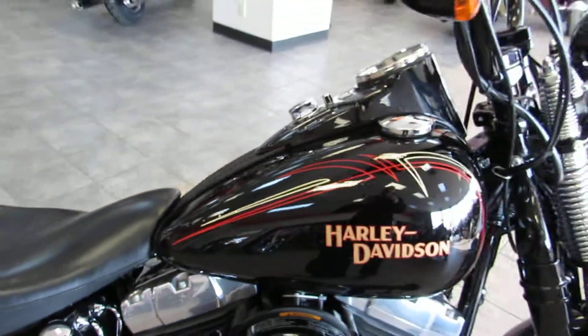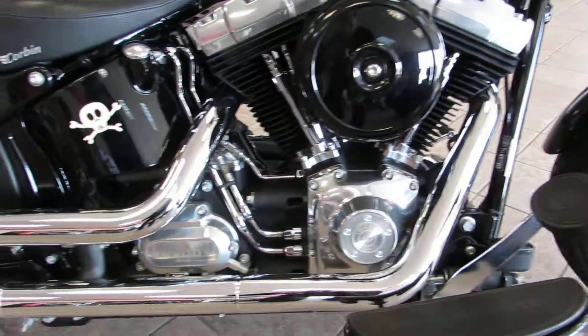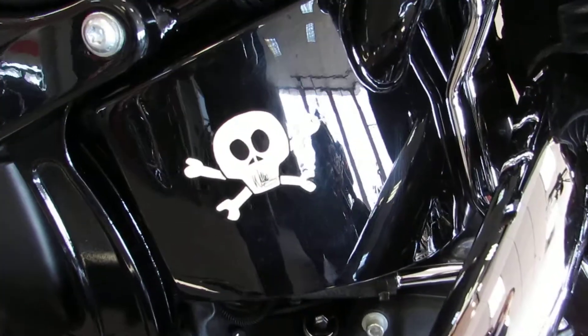It has a 5-gallon fuel tank feeding that 96 cubic inch motor with polished covers and a blacked-out treatment. 6-speed transmission, and of course you've got the little Willie G love right there.